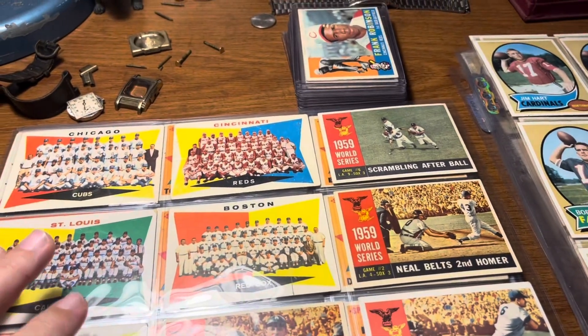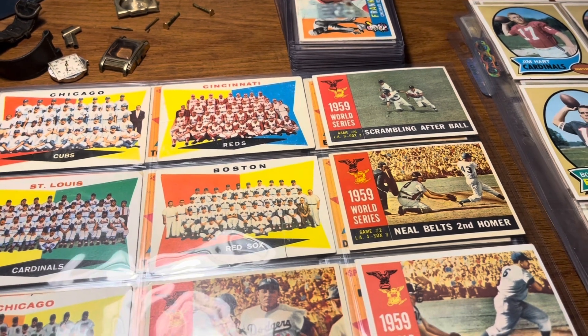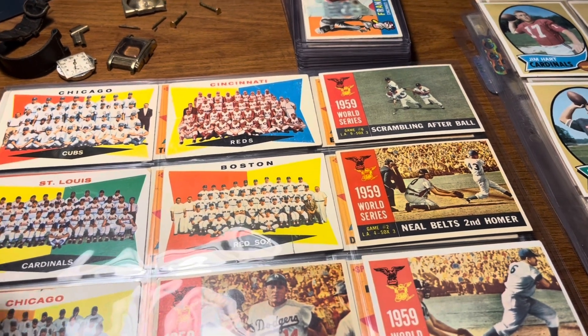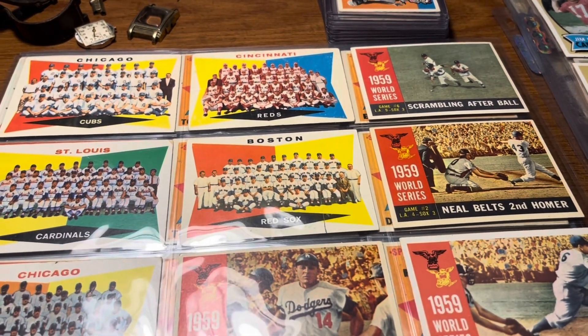How's it going guys, back with another garage sale finds video. This video is going to cover some sports cards I picked up the last couple of months, and of course some watches.